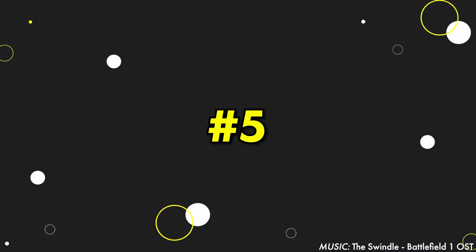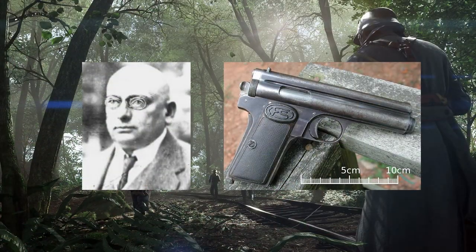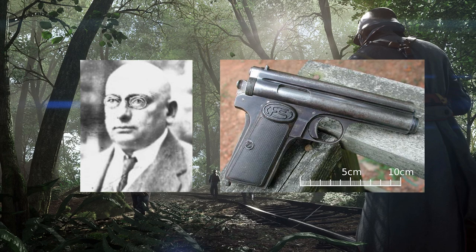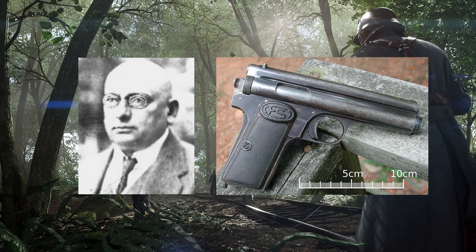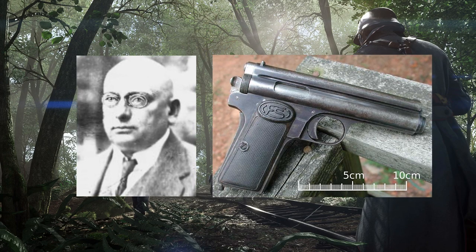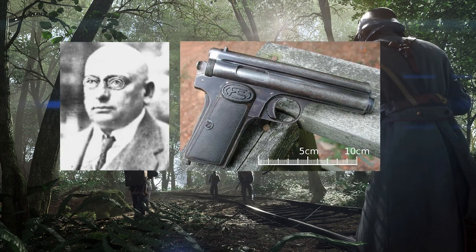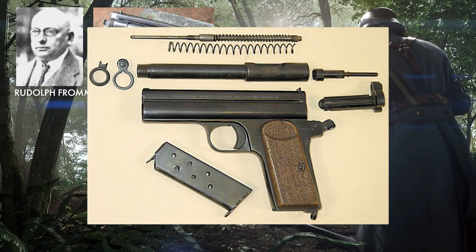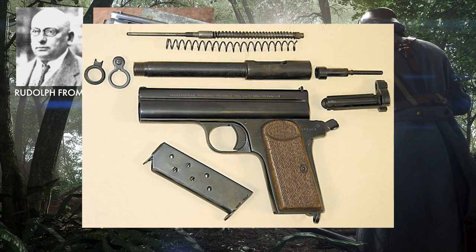Kicking off the list at number 5, we've got the Frommer Stop. Designed by Rudolf Frommer and manufactured in Budapest, the Frommer Stop is a Hungarian long-recoiling, locked-breech, hammer-fired, self-loading handgun that would be used by Hungarian armed forces in a variety of forms between the years of 1912 and 1945. The weapon featured a rather complex rotating bolt system that would strengthen the firearm's overall design compared to its contemporaries of similar calibre.